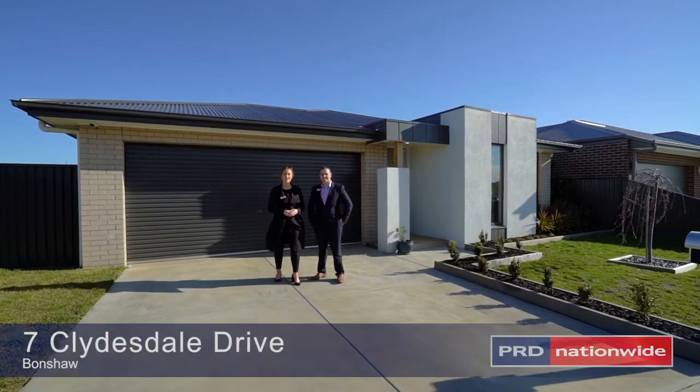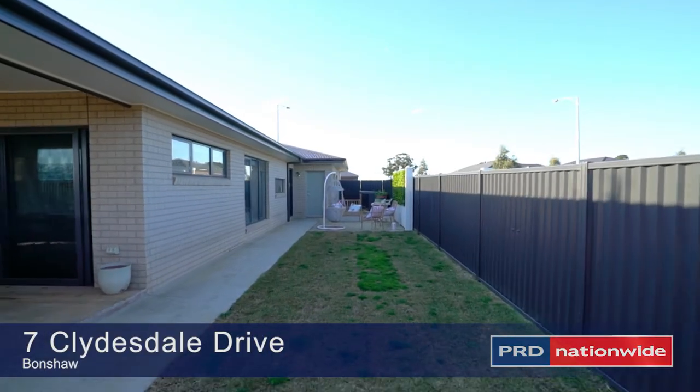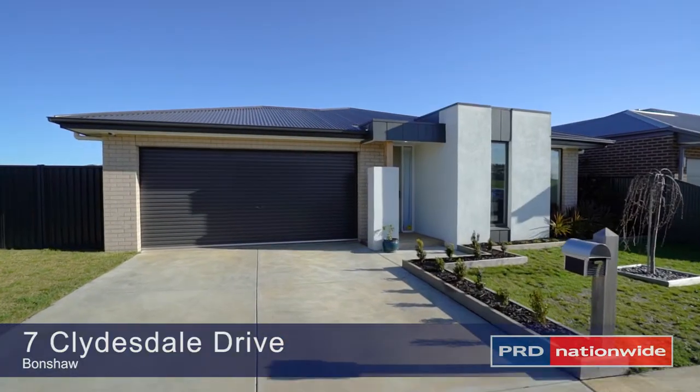I present to you today number seven Clydesdale Drive in Bonshaw, a five minute drive to Dalachome Town Centre and ten minutes into the Ballarat CBD.